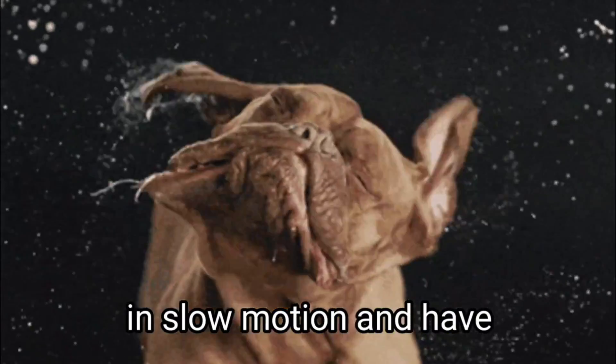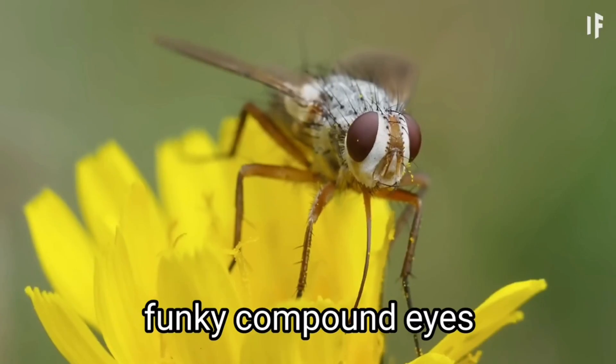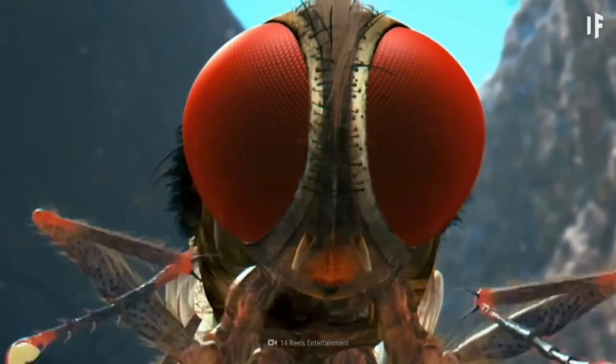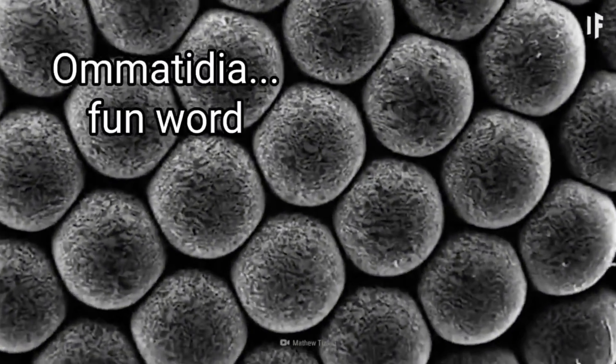Flies see the world in slow motion and have wildly different vision than us because of their funky compound eyes, made up of thousands of lenses. Each of a fly's compound eyes is made up of over 3,000 little eyes called ommatidia.